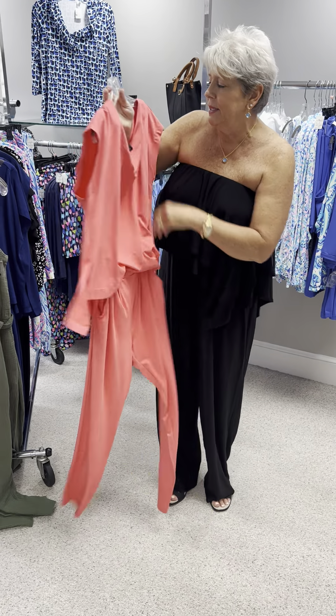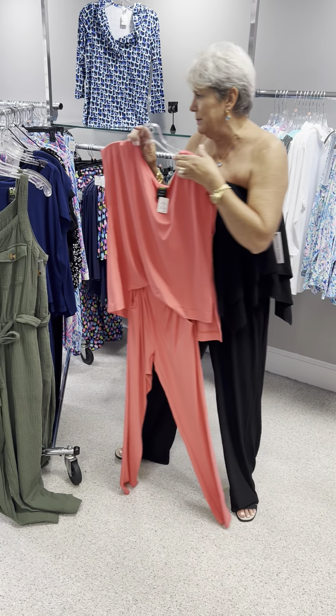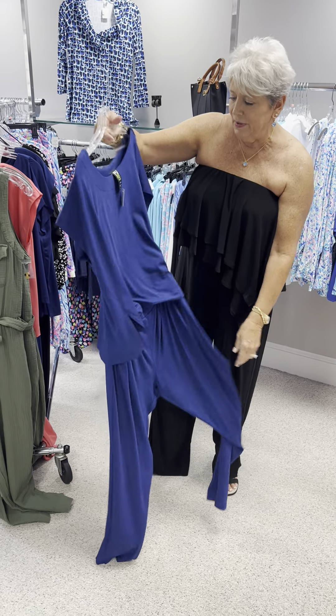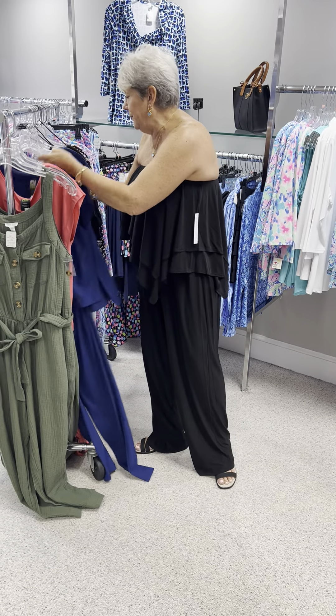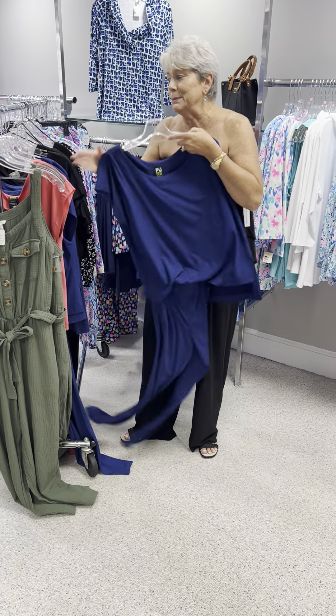It has pockets, and in the coral I have one piece left at an extra small. I also have it in this beautiful shade of navy — kind of a royal navy. At $130, I have it in a large, an extra large, and a small.